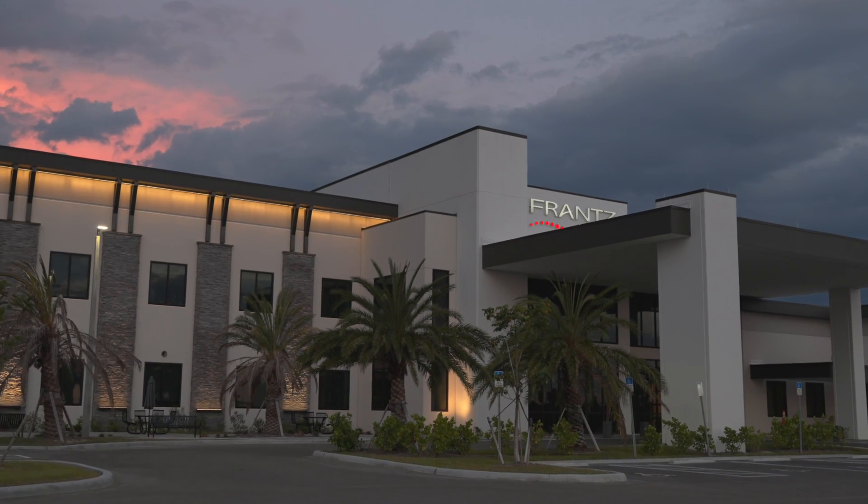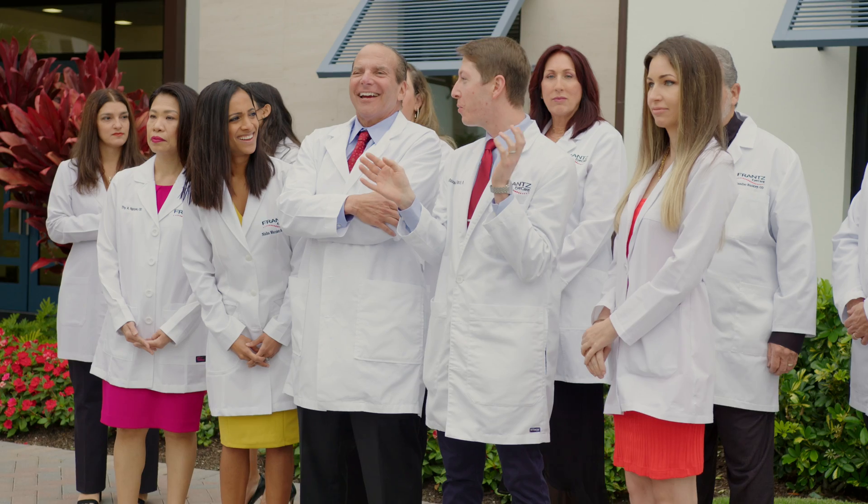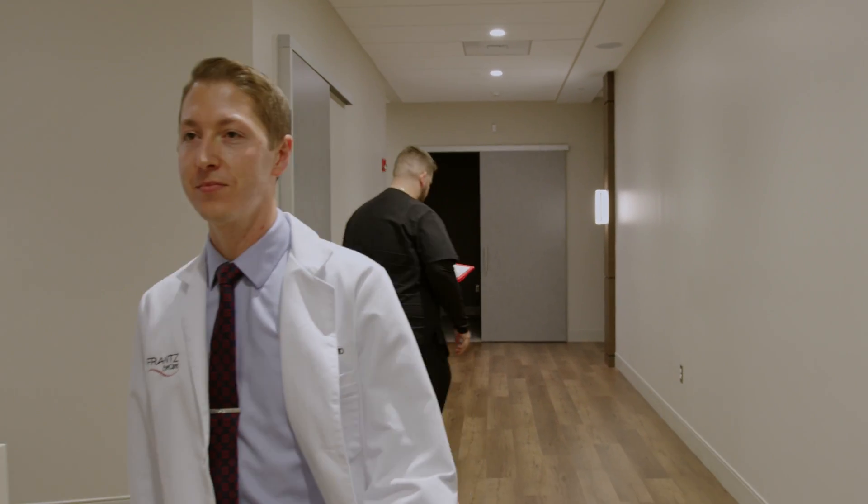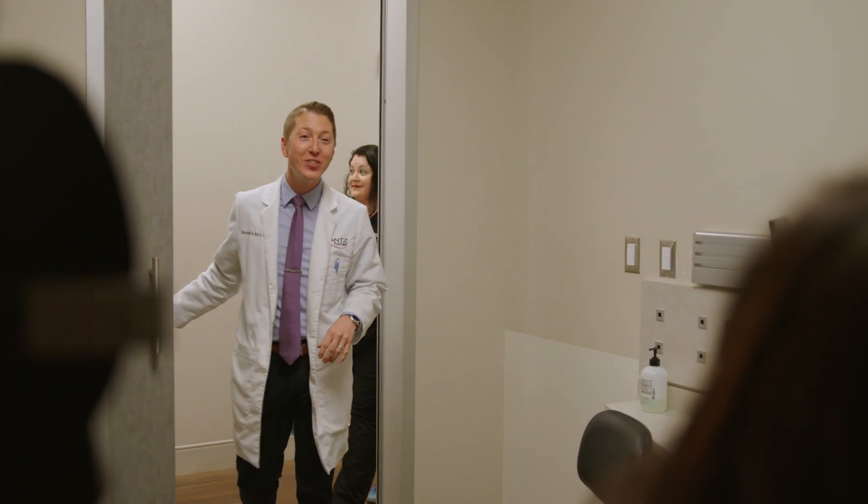Here at France Eye Care, there's a team of experts who care about your health. And now is your chance to get to know these medical professionals with Ask the Experts. So let's catch up with Dr. Maxwell Birch as he explains different options for laser vision correction.